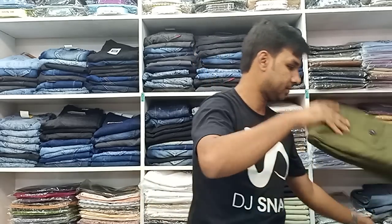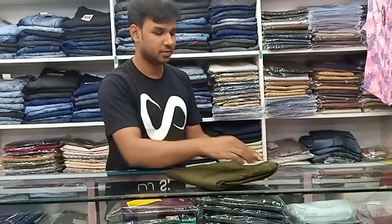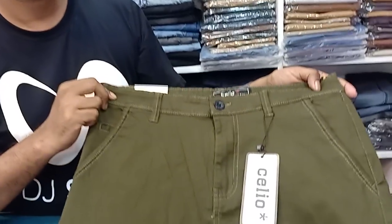Hello guys, from IMPRESO, welcome to our guest Mahin Bhaiyar Shopee, where we have export quality. This is our collection.